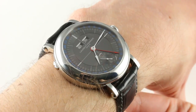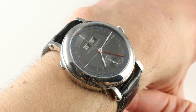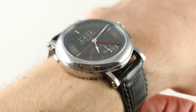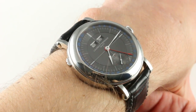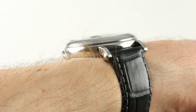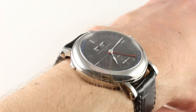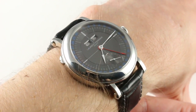Today we're discussing the Laurent Ferrier Galet Annual Calendar Montre Ecole. You can see and purchase this — one of the hottest watches of the first half of the 2018 model year — on our website. Subscribe to our YouTube channel if you enjoy these videos, and please click on the card in the upper right-hand corner of the screen at any time during this video to see our full sales listing for this watch, with additional accessories included in the sale, high-resolution images for your desktop, and complete pricing details for this stainless steel manual wind annual calendar.